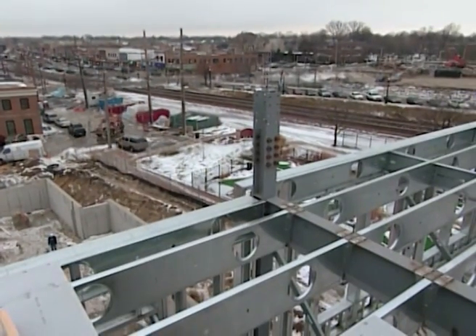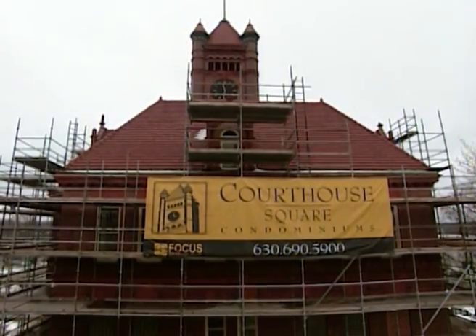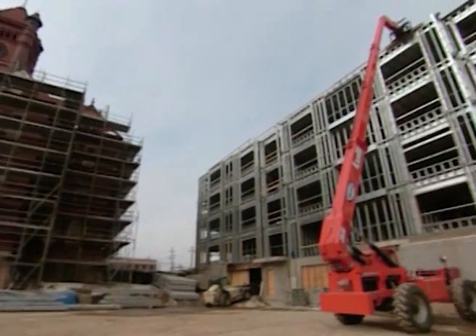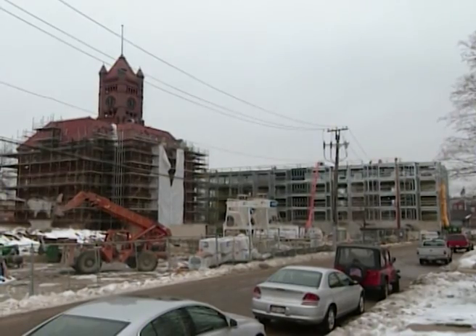Randy Norbeck, Focus Development. This is a redevelopment of downtown Wheaton. The historic courthouse we're in the process of renovating, and then around it we're putting three buildings of new condos and then 50 townhomes.